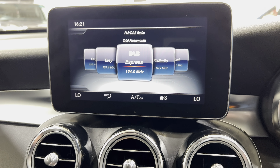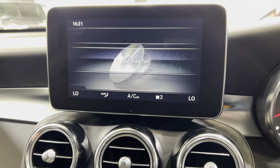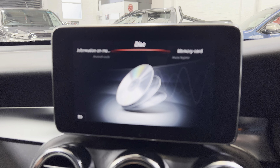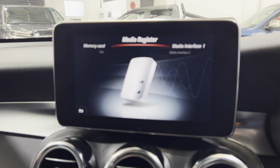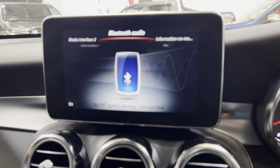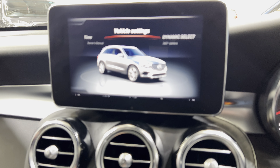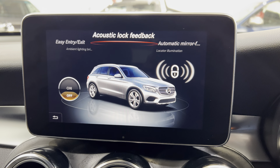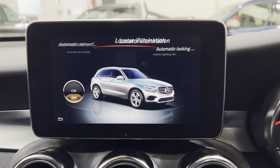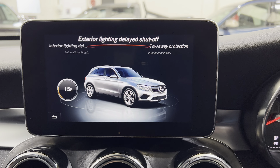We've got DAB radio. You can also go into media — there are discs, memory cards, and a music register which is the hard drive, so you can download music directly into the vehicle. In the car menu there's consumption, owner's manual, vehicle settings, and quite a few options. There are also automatic folding mirrors and a location illuminator.